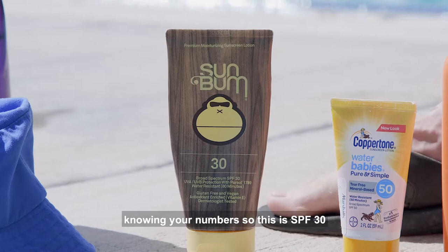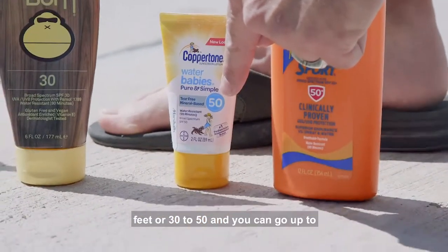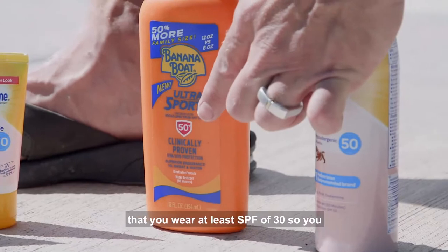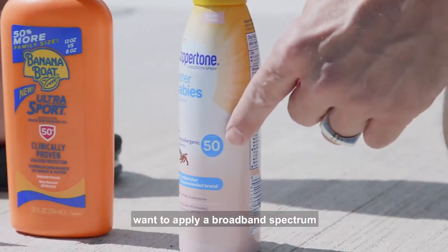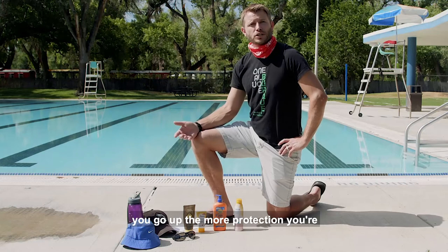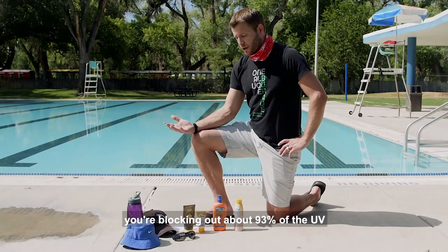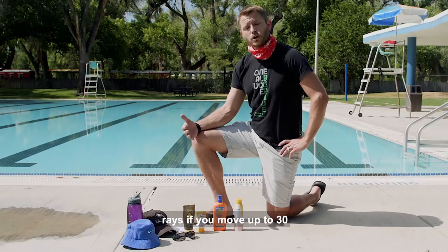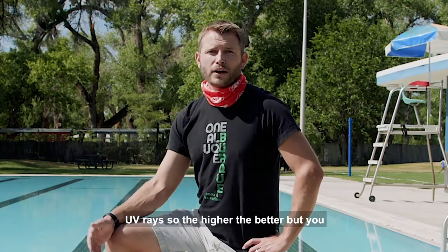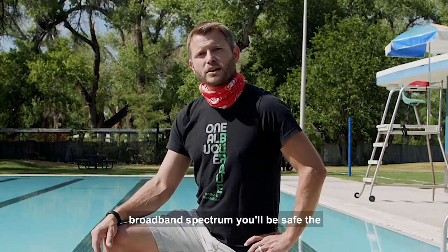Next I want to talk about knowing your numbers. We have SPF 30, SPF 50, and a spray sunscreen. It's recommended that you wear at least SPF 30 — a broadband spectrum sunscreen of 30 or more. SPF 15 blocks about 93% of UV rays, SPF 30 blocks 97%, and SPF 100 blocks 99%. The higher the better, but the difference is very small, so SPF 30 broadband spectrum will keep you safe.